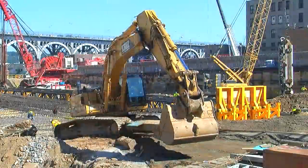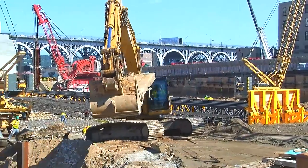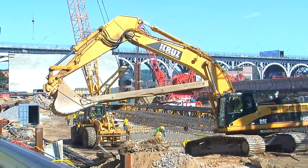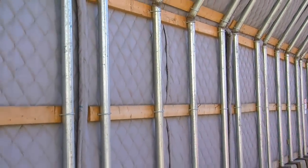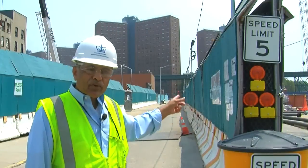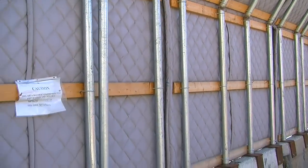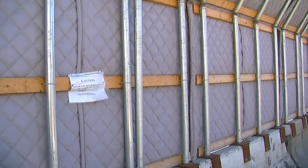When I went to see the Manhattanville construction site, what struck me was that it was very quiet almost — very clean and calm. The perimeter of the entire project site is covered by a jersey barrier and a plywood fence, on the inside of which there is a noise blanket to mitigate or absorb sound that can possibly leave the project site.